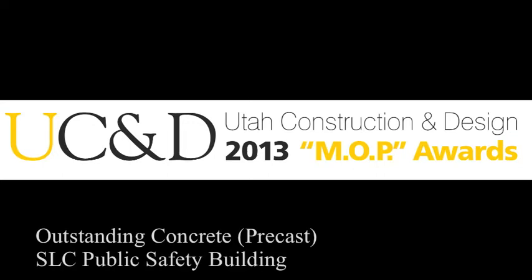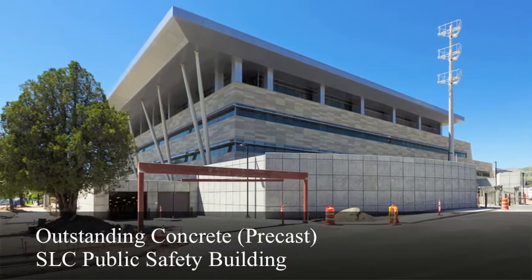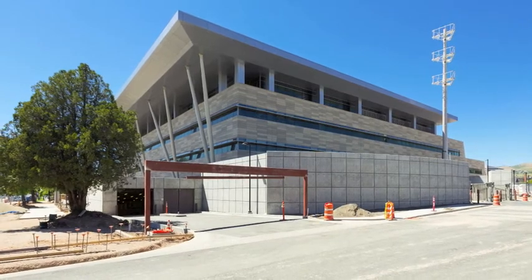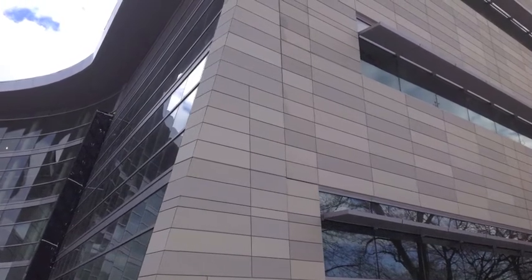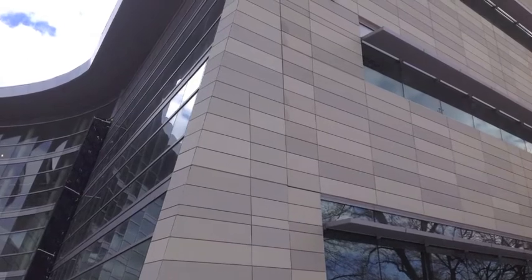Most Outstanding Concrete Project: Salt Lake City Public Safety Building Precast. The Salt Lake City Public Safety Building is one of the most awe-inspiring public projects built in Utah in the past decade. One of the design highlights is the terracotta faced exterior precast concrete wall panel system.